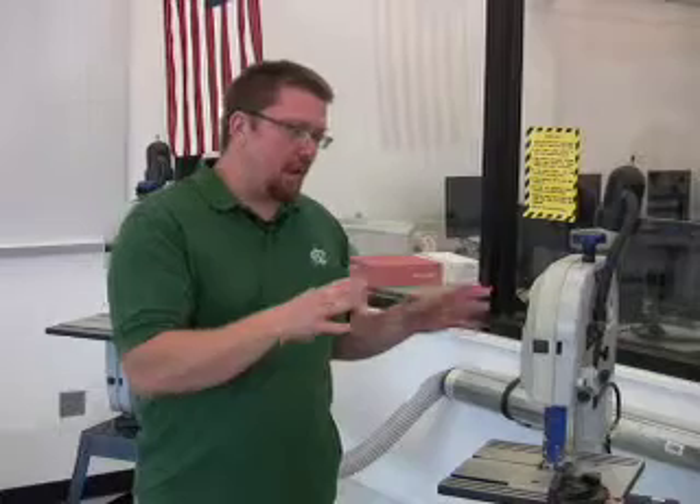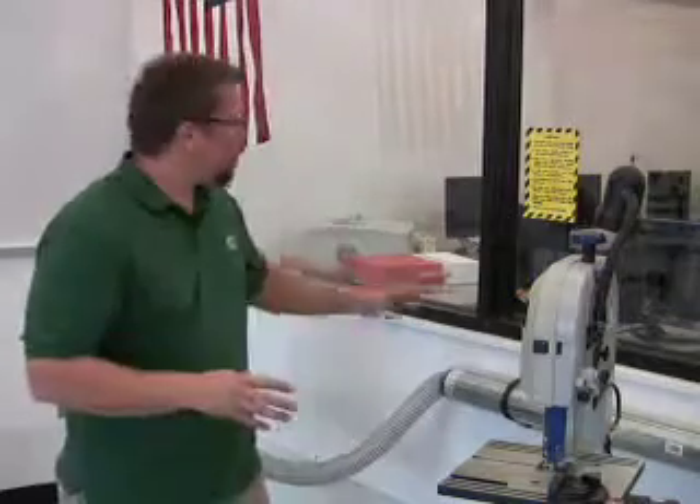The next piece of equipment is the bandsaw, which is used for cutting out various shapes from materials such as plastic or wood, as well as ripping a material to size. One of the things we highlight with all the machines is safety as students are using them. After taking their safety quiz and demonstrating they know how to safely operate the machine, we constantly remind them of safety issues — we have safety signs on the walls near the machines and on the machines themselves, reminding them to always wear eye protection.